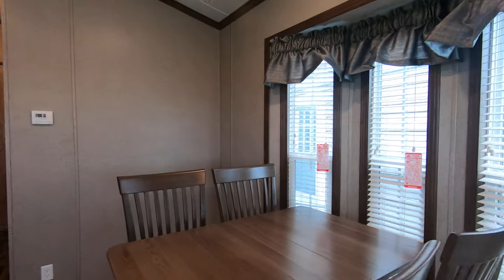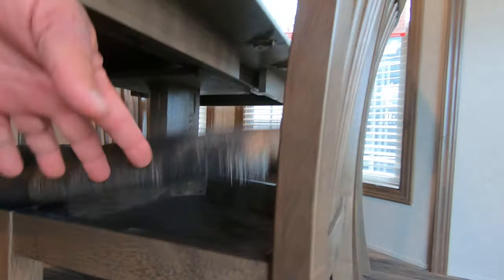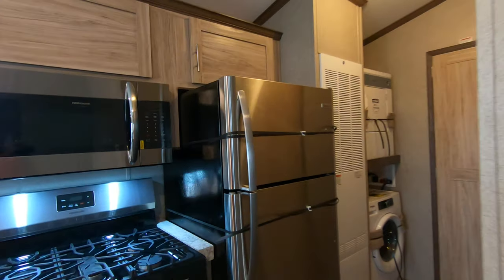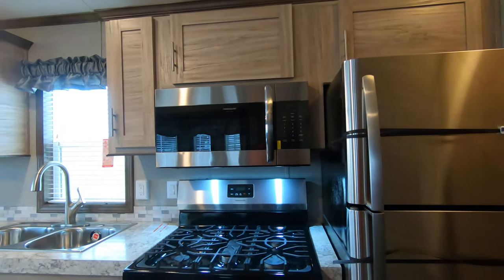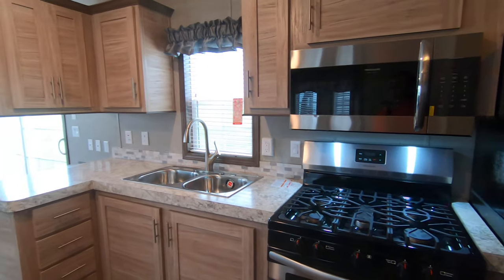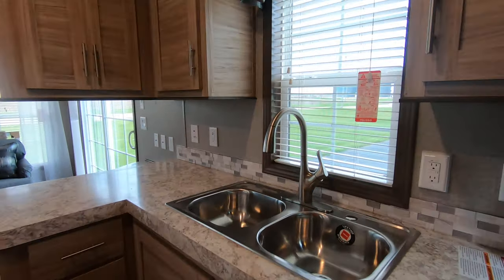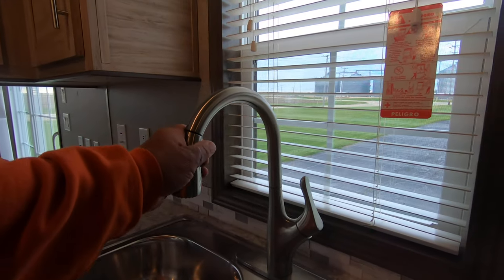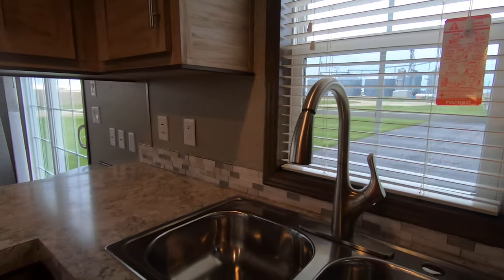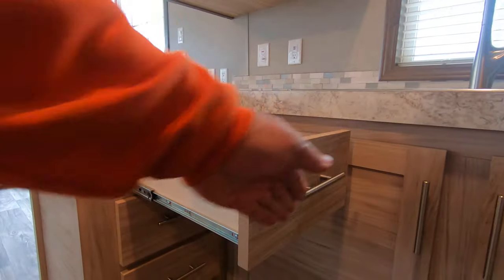There's a table and four chairs with storage under the seats. You've got stainless steel appliances — a 30-inch range and a 30-inch convection microwave. There's a double-basin stainless steel sink with a single-lever faucet that has a pull-out sprayer. The drawers have full-extension ball-bearing drawer guides.